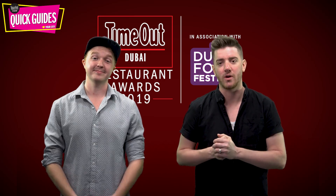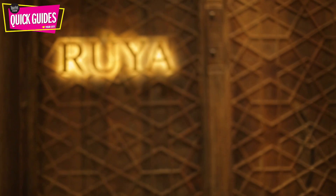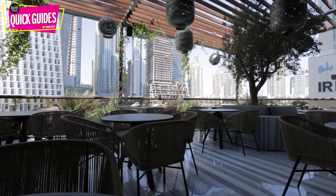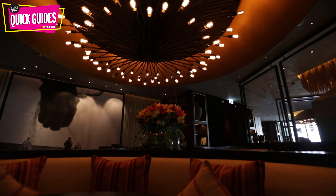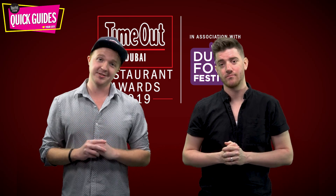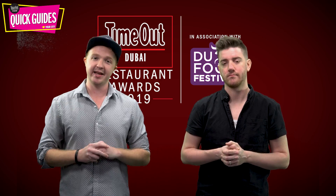Next, it's our most romantic restaurant of 2019 — that's right, it's Ruya. With the terrace decked out with twinkling lights, a gorgeous view of the sparkling waters of the Dubai Marina and a sophisticated atmosphere, for a romantic night out you'll definitely want to go to the Grosvenor House. The dishes here are absolutely stunning and just as impressive as the setting.